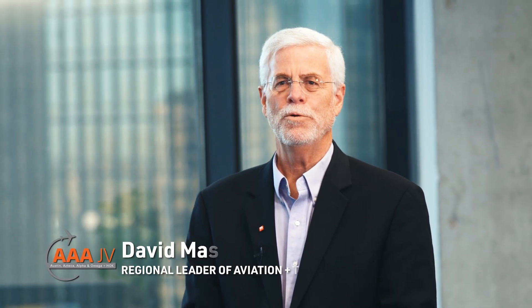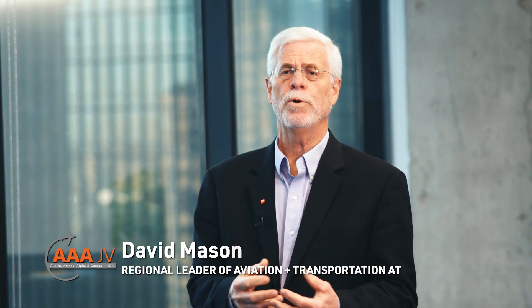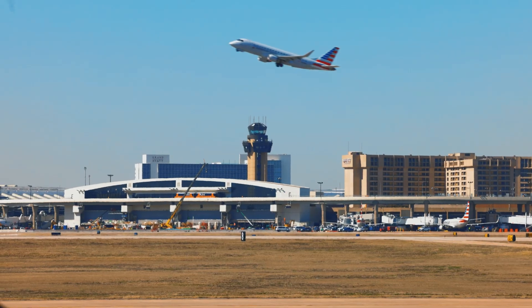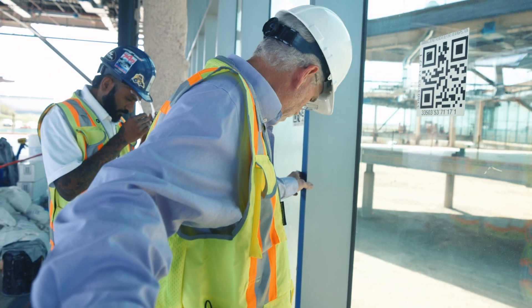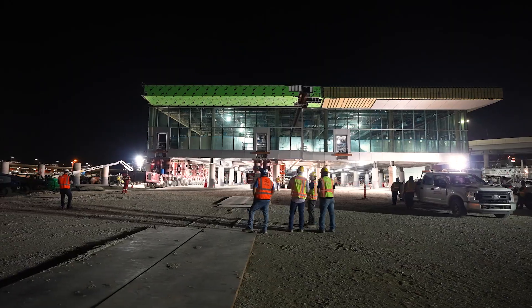One of the key components of using modular design, and the reason why you would want to do it for any particular project, is you have a constrained site. By doing modular construction, you can build all this stuff off-site, fabricate it, put it all together, and then pick it up and carry it all the way across and set it in place.